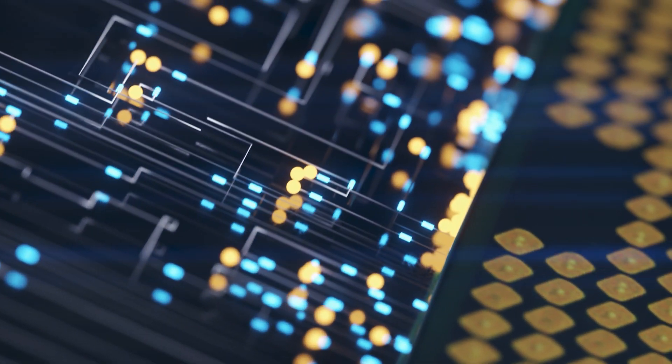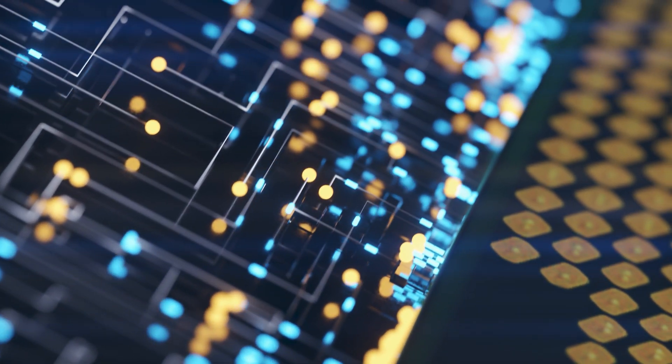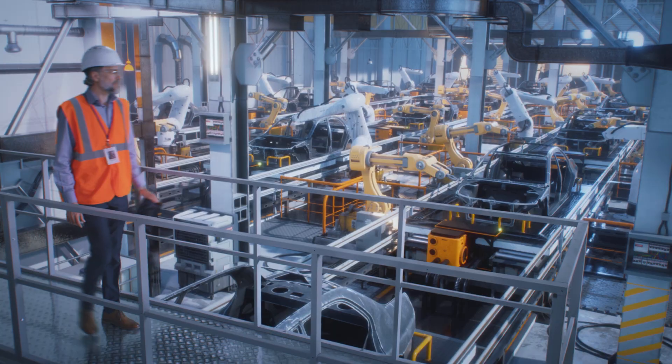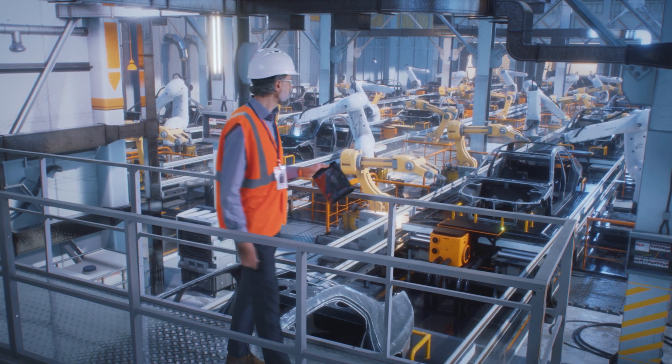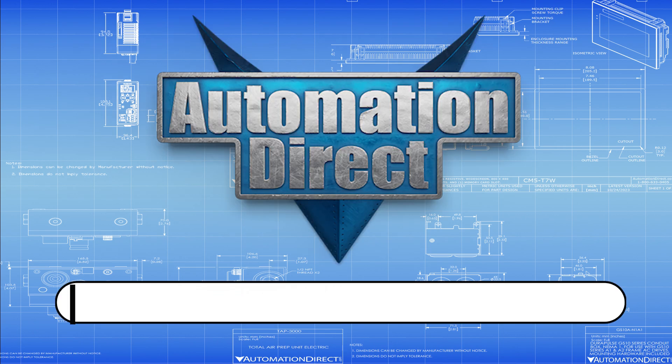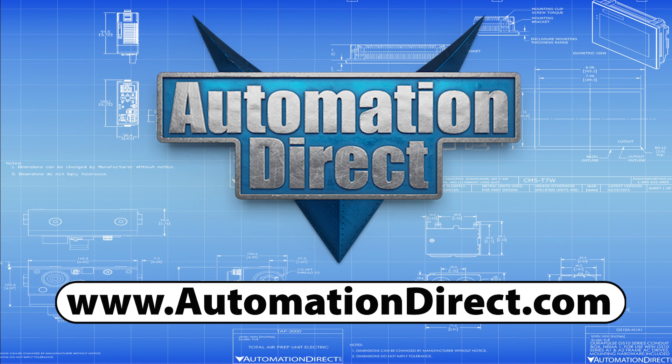Technological advancements have produced more compact, sensitive, and energy-efficient sensors. These innovations are paving the way for smarter electronics and more responsive automation systems. For all your industrial automation needs and more information on our full line-up of sensors, visit us today at AutomationDirect.com.